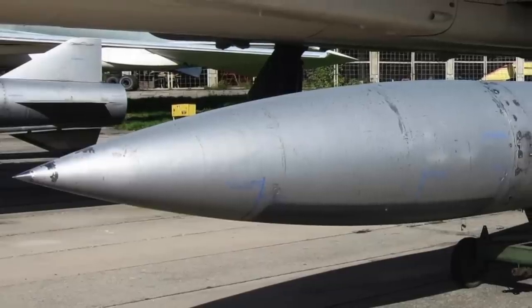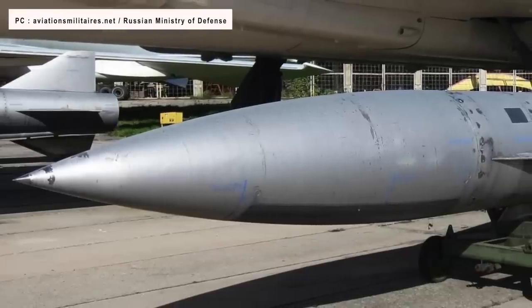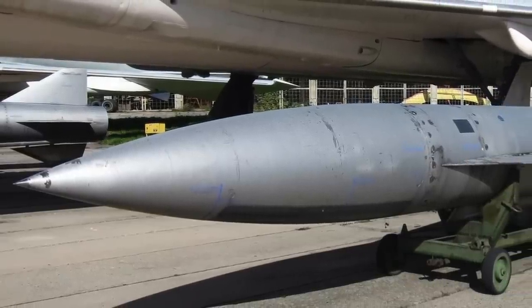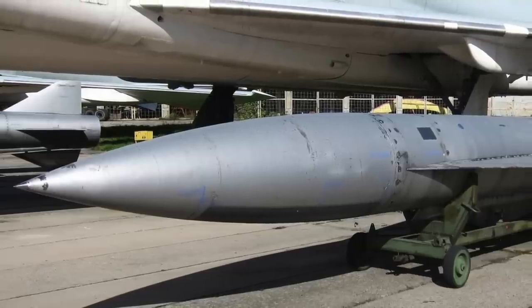The Tu-22M3 is able to carry many different types of weapons including free-fall bombs, smart bombs, as well as cruise missiles. The two particularly significant weapons are the Kh-22 anti-ship missile and the Kinzhal hypersonic missile.